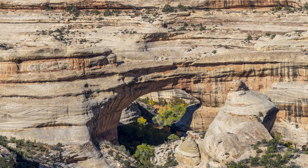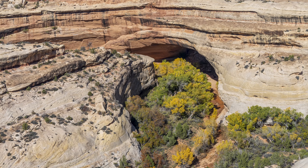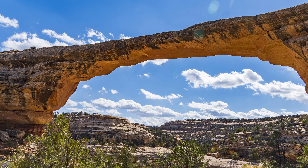Established in 1908 as the first national monument in Utah, Natural Bridges National Monument preserves three beautiful natural bridges. It's a bit remote, but well worth a visit. Let me show you why.